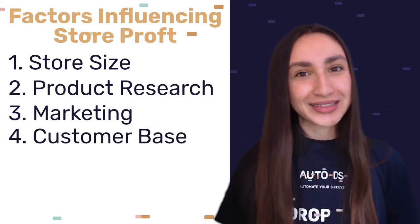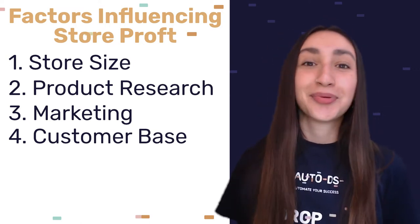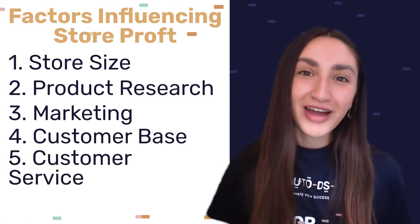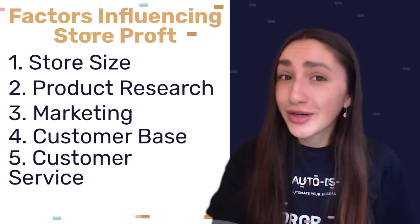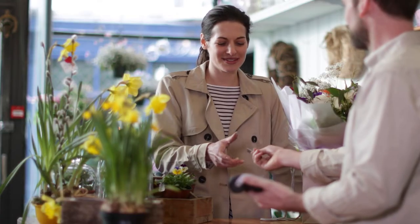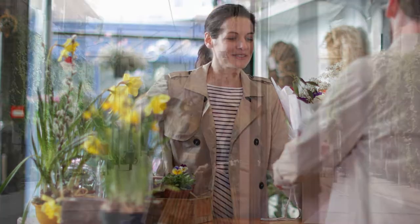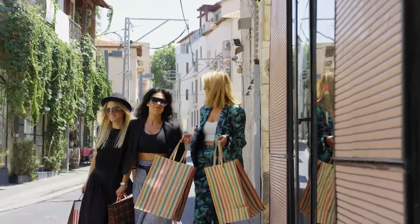The fourth factor is what is your customer base — do you have existing customers or do you still need to build up new customers? And the fifth factor is your customer service. Would your customers return again and purchase other products in your store? Remember, when a customer is satisfied or happy with the service they've received, they are more likely to trust and be loyal to your business.